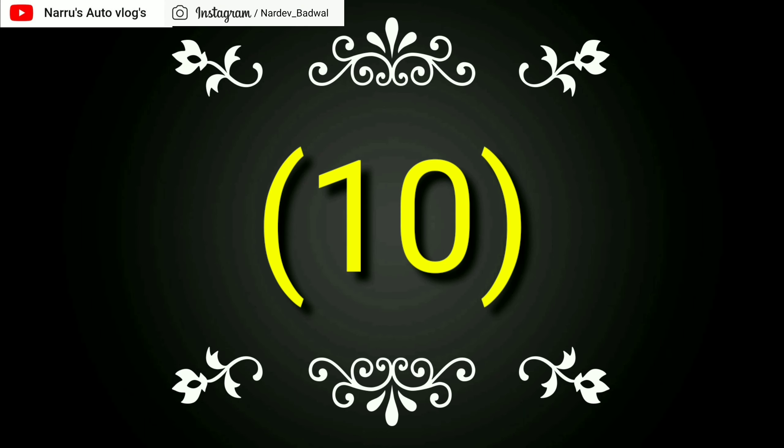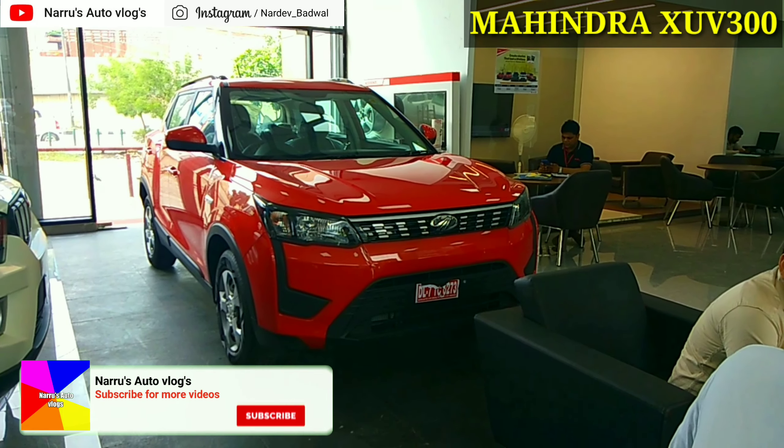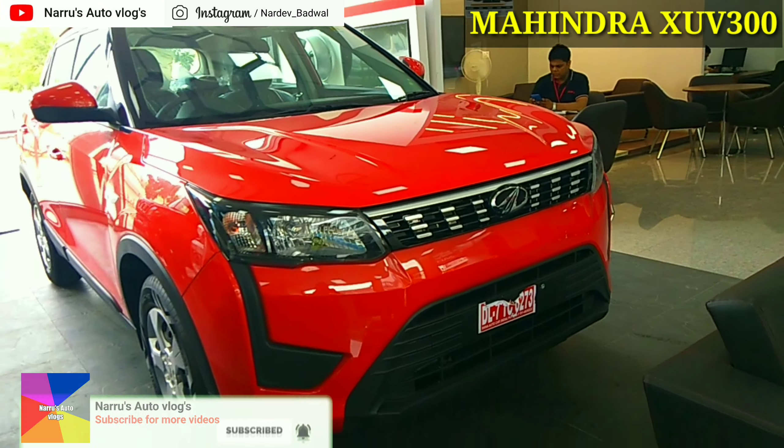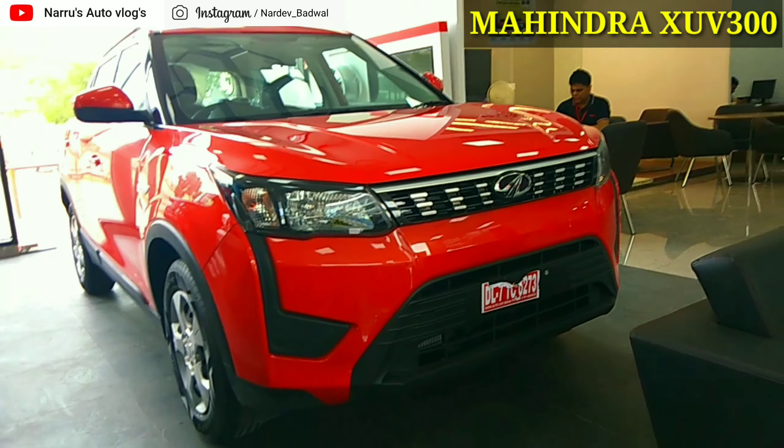Hello friends, this is Nardeep Adwal, welcome to my channel Naroos Auto Blog. दोस्तों, आज मैं आपको बताने वाला हूँ अगस्त 2019 में बिकने वाली Top 10 Utility Vehicle। वीडियो बहुत इंटरेस्टिंग होने वाली है दोस्तों, बने रहें मेरे साथ वीडियो के अंत तक और सब्सक्राइब कीजिए मेरे चैनल Naroos Auto Blog को और बेल आइकन का भी बटन दबा दीजिए।